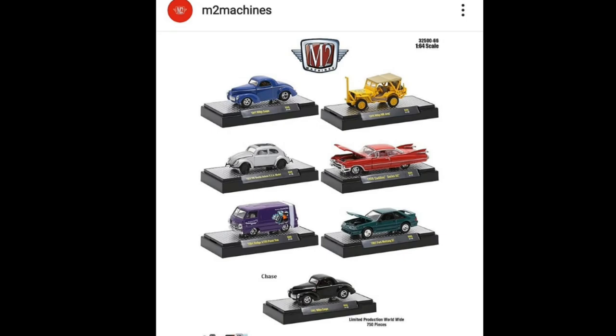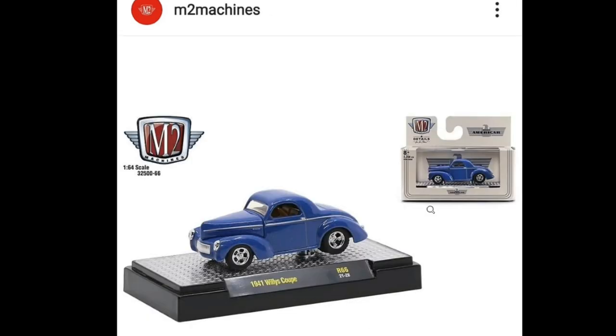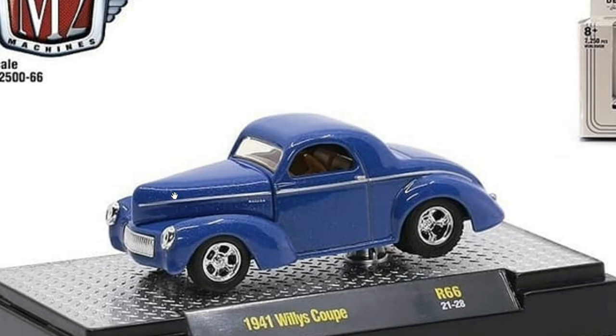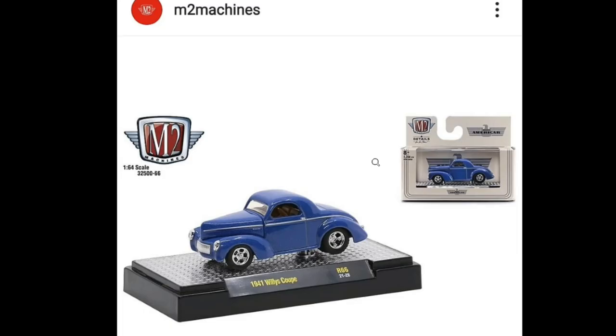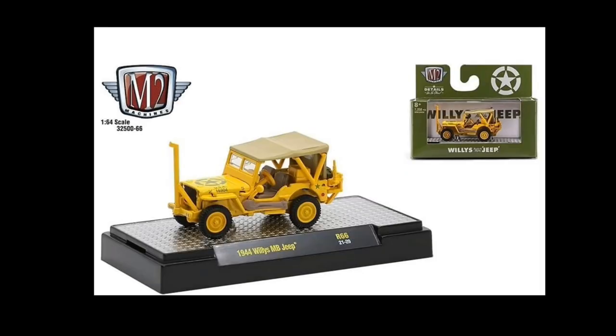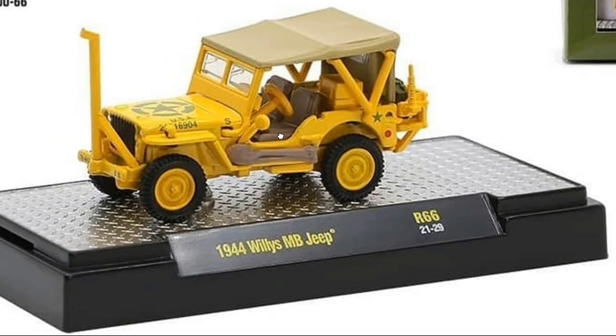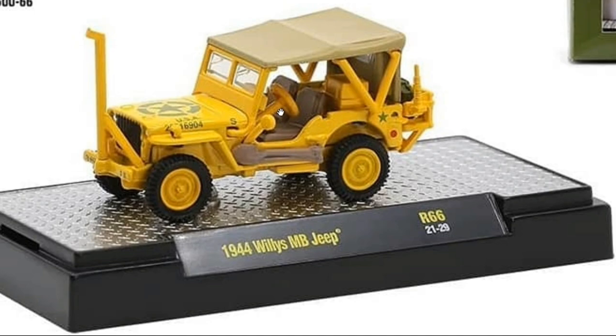M2 Machines has the upcoming Authentics series number 66 — seven cars including the chase, though no super chase for this one. We've got a blue '41 Willys Coupe with opening parts, and a really beautiful yellow '44 Willys MB Jeep. I really like the Jeep, though the steering wheel looks a bit too big for it.